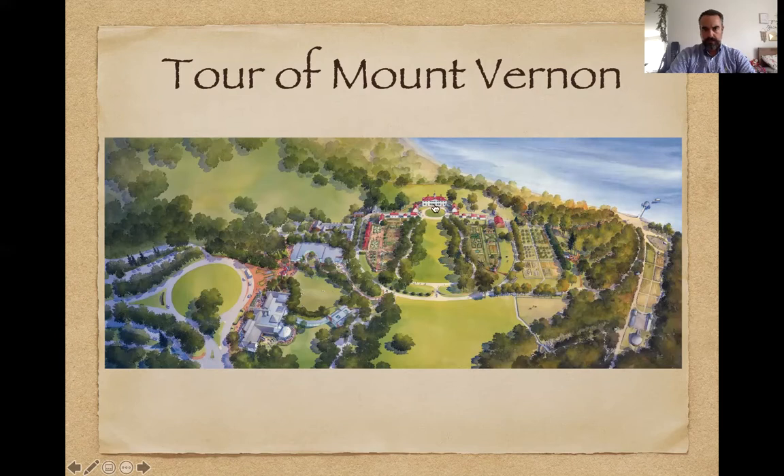Orienting ourselves: this would have been the main residence. In Washington's time, you would have entered through a gate — upwards of three-quarters of a mile away — and made your way up the path, coming up through one of the pathways to the front of the house. These are the outbuildings where many trades were conducted. These little huts here are slave quarters, where slaves working in the house were kept; field slaves would have been closer to the fields.